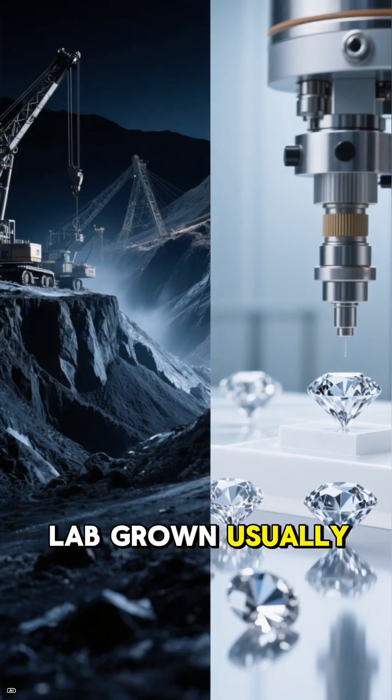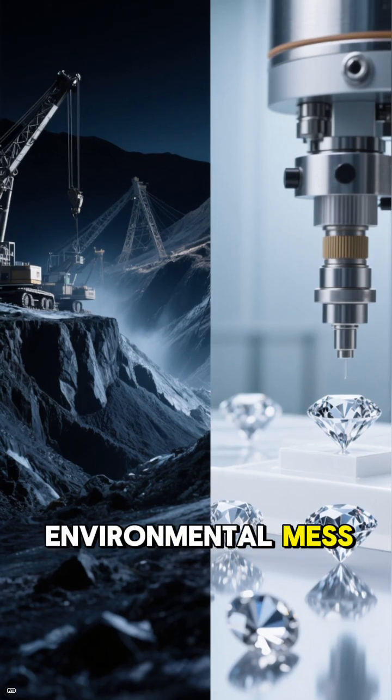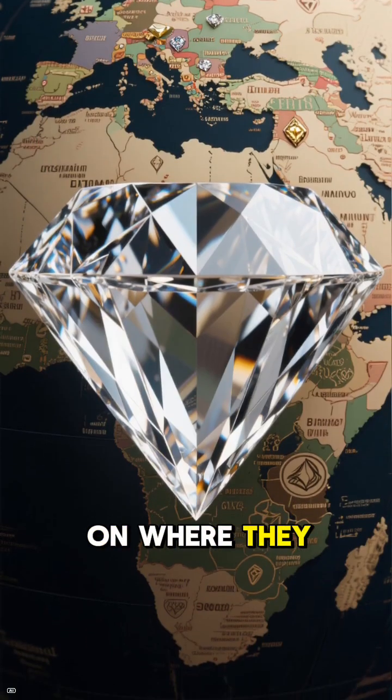Ethics: lab-grown usually wins. No mining, less environmental mess, and no shady supply chains. Real diamonds can be ethical too, but it depends on where they come from.